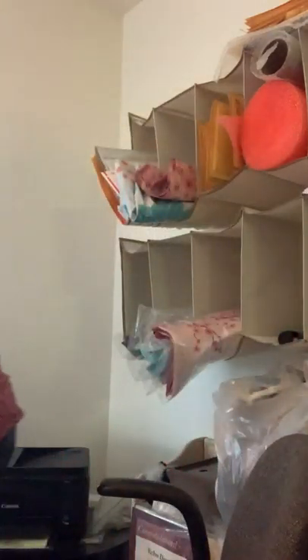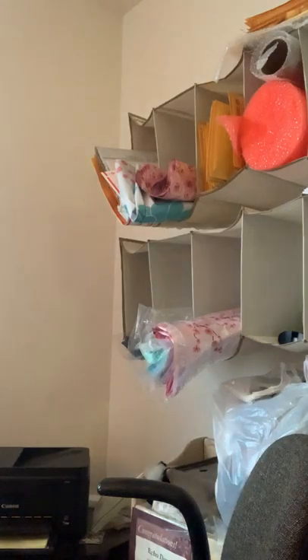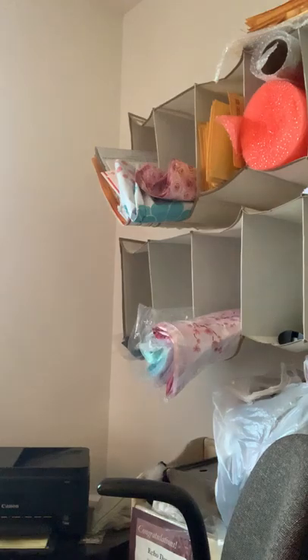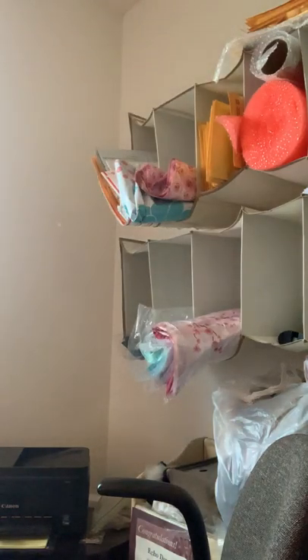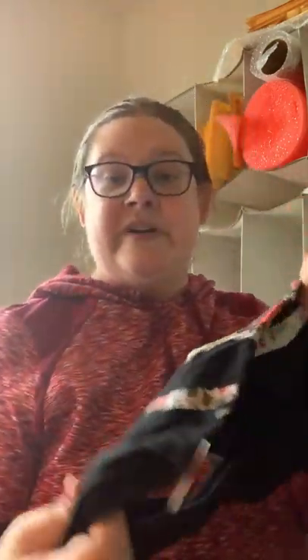I'll be right back — I'm going to step out of frame to open some blinds. I didn't realize how dark it was in this corner. Okay, sorry about that. I know that's super unprofessional but I'm not a professional anyway, so whatever.